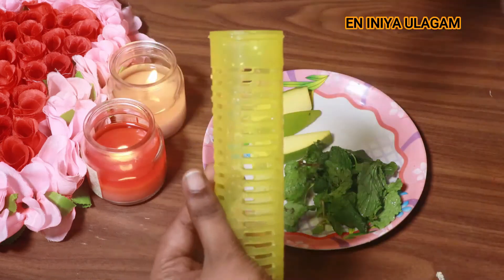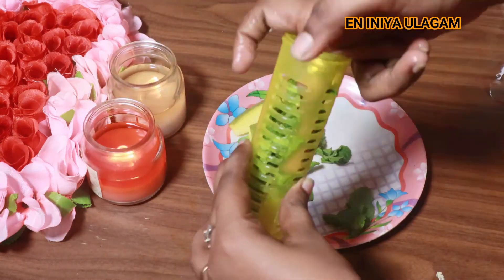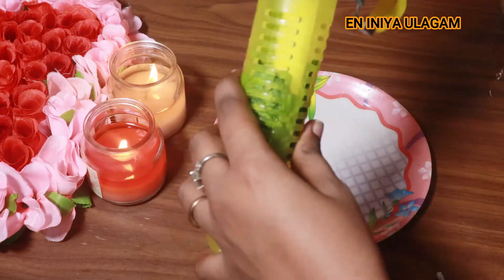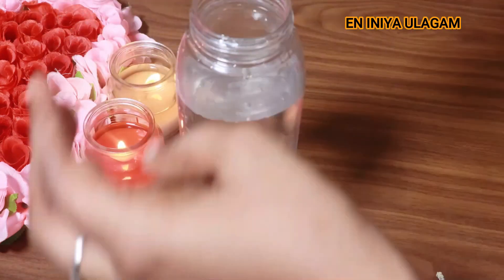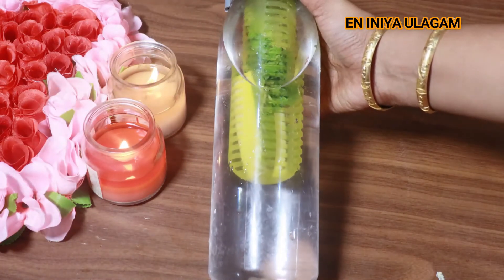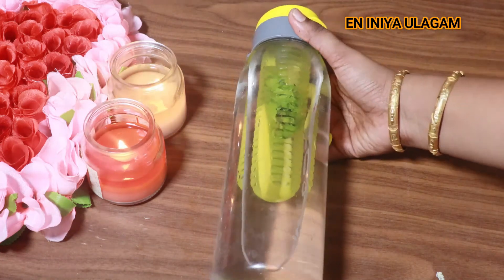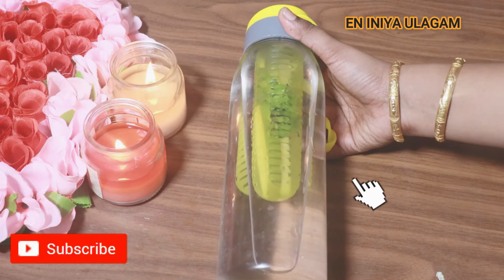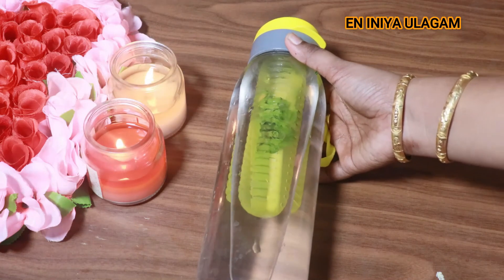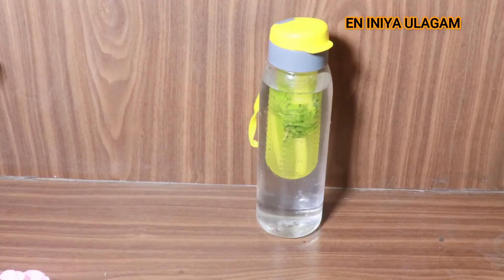You can use the detox water filter in the water. You can boost your energy and improve whiteness. You can use the treatment without removing fat. If you want to order the ingredients, you will need to order them.